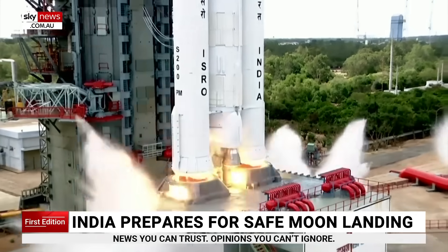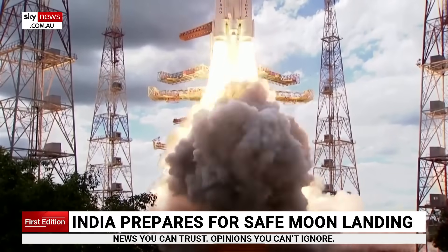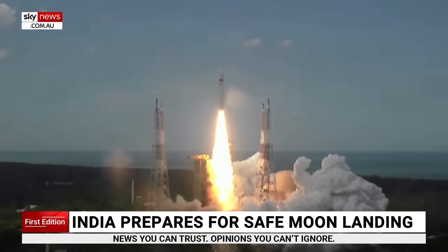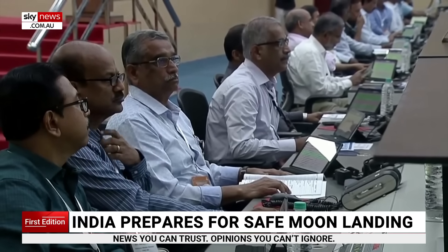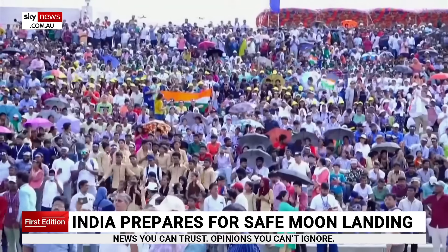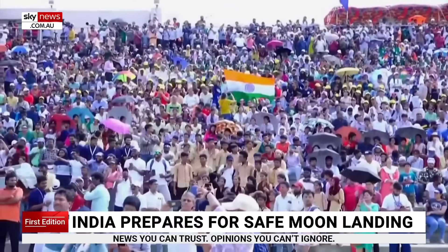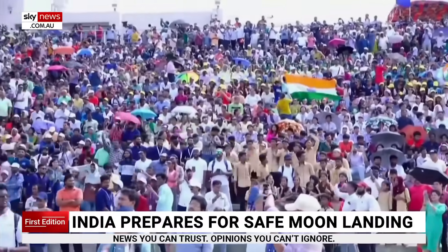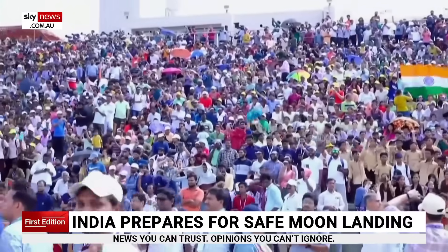India's third lunar mission attempt has sent back images of the South Pole of the Moon. The photos, coming just days after Russia's failed attempt to land, will help India's space agency locate a safe landing place for the rover. The South Pole has become of interest to scientists — not just Pink Floyd fans — as they believe it could hold frozen water. If the landing is successful, India will be the first country to land a rover on the South Pole.